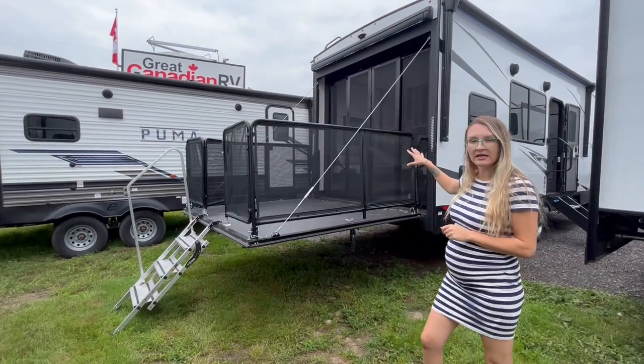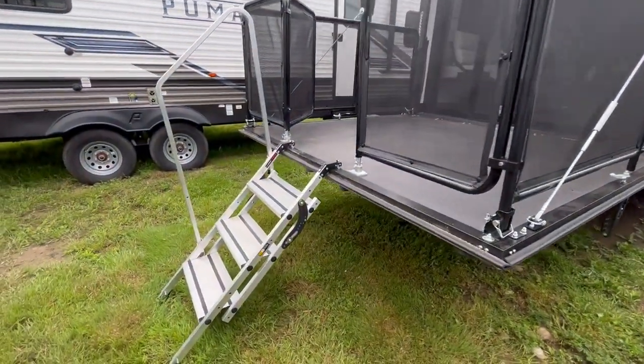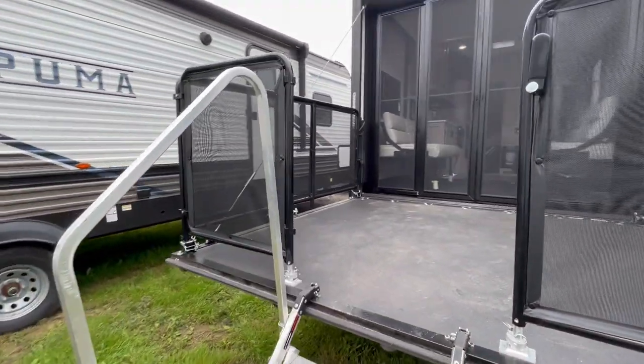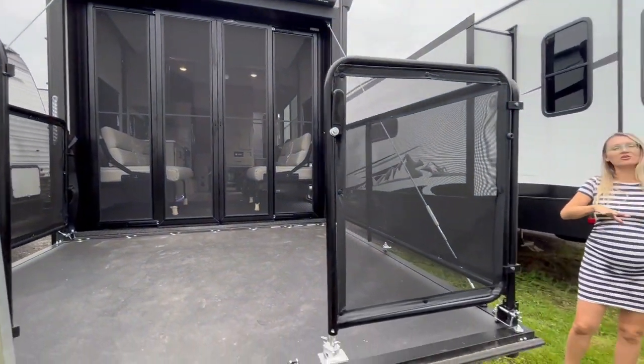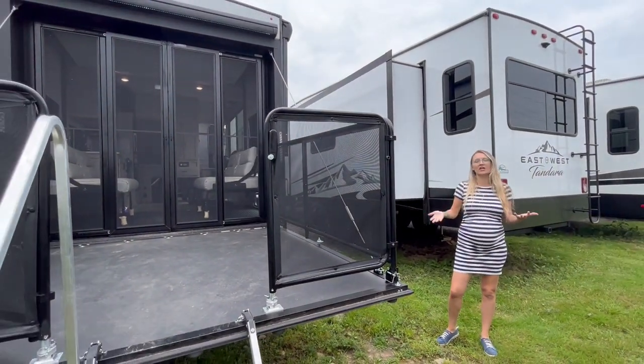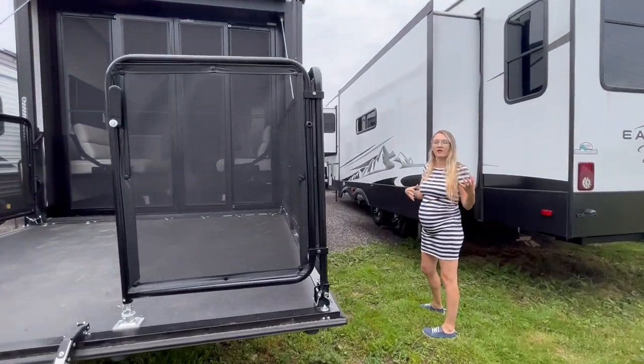As you can see, the garage is in the rear end here. You have the outdoor patio with nice, easy accessible stairs, and they give you screen patio doors. So when you're not using it to bring your toys in and out, you can sit out here and enjoy the weather. Let's do a quick exterior look at the features.